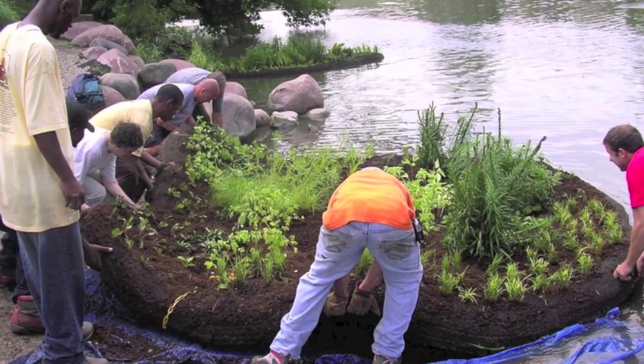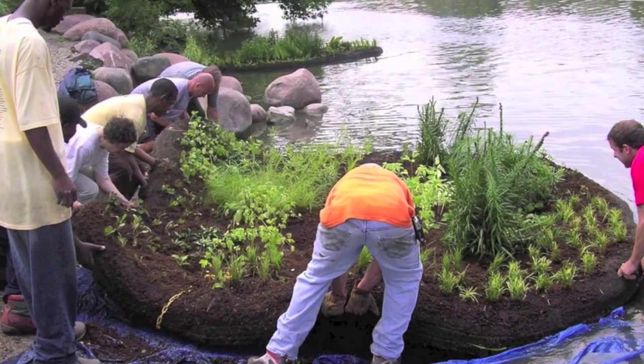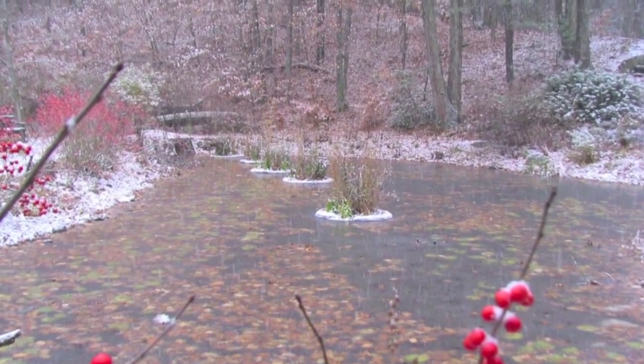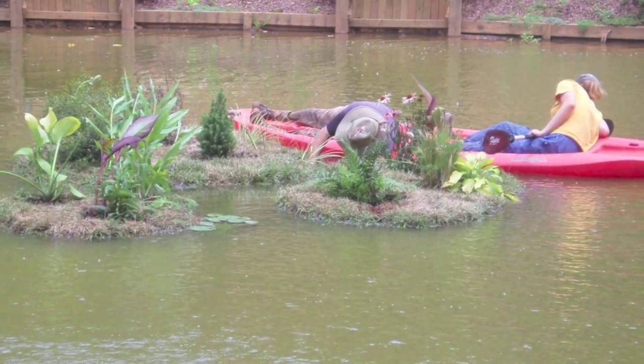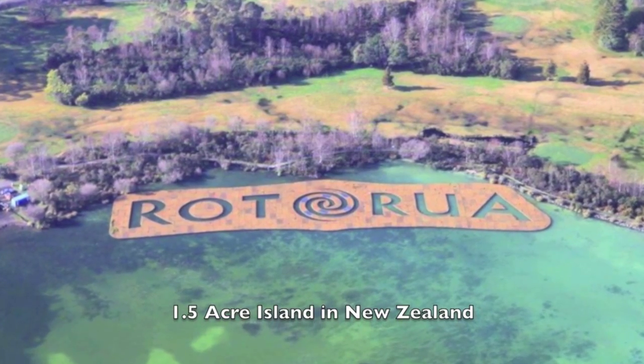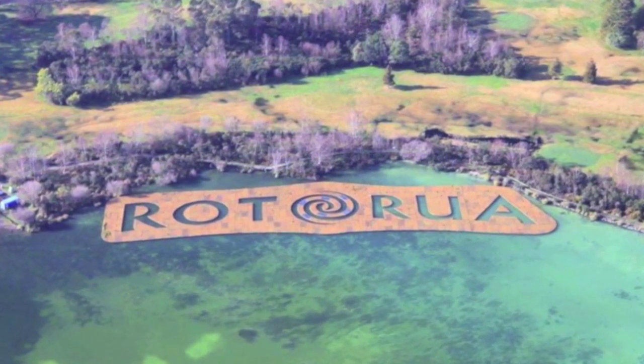The benefit is that plants won't dry out or flood with changing water levels. These islands can be made any size or shape — multiple pieces can be connected together to create an archipelago or a very large structure. You can see on the screen here an acre-and-a-half-sized one in New Zealand, which is shaped with letters.